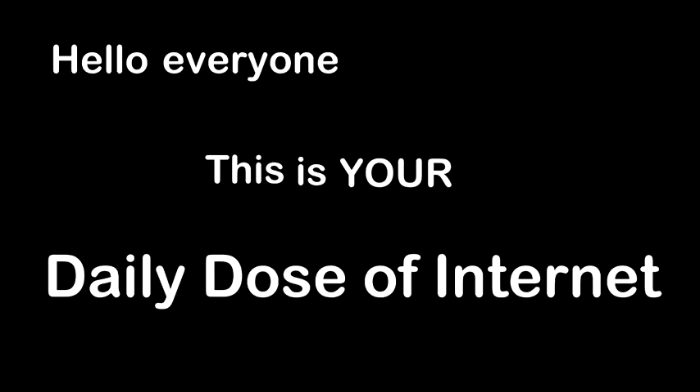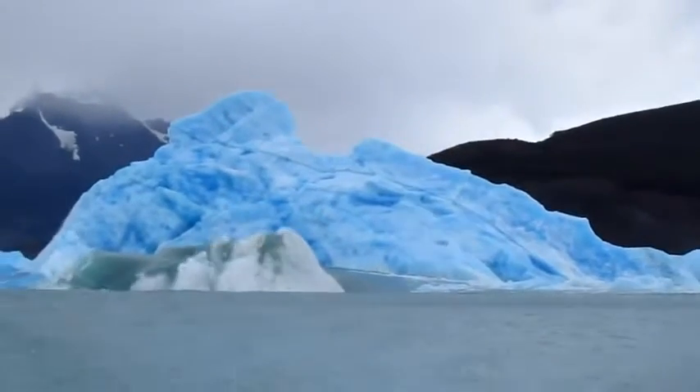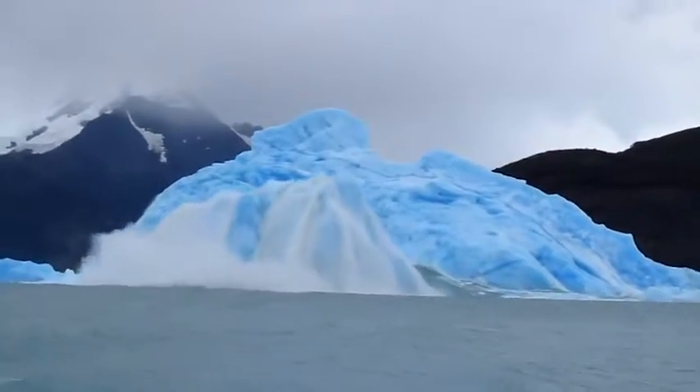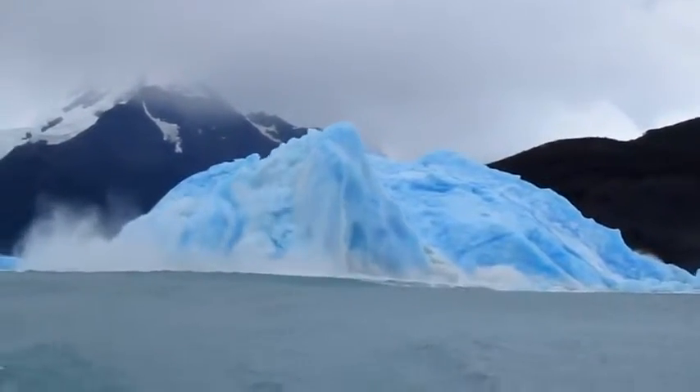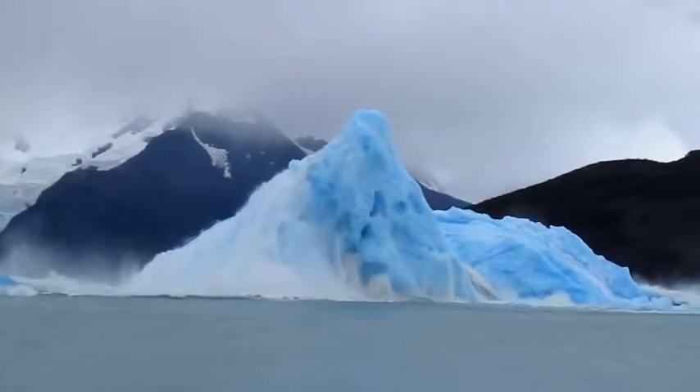Hello everyone, this is your daily dose of internet. This is what a giant iceberg looks like when it flips over. And if you think about it, this is such an incredible sight to see because this iceberg has probably been untouched and submerged under the water for over 10,000 years, and this is the first time it sees sunlight.